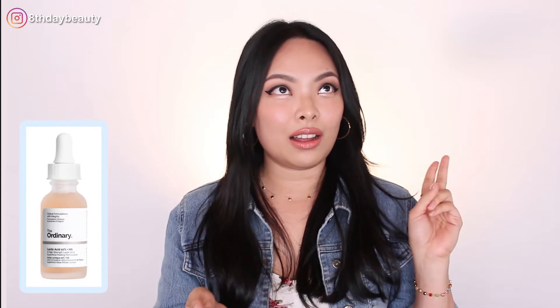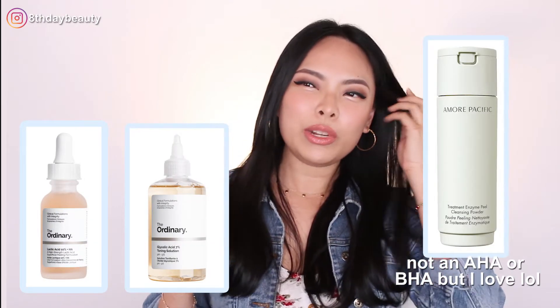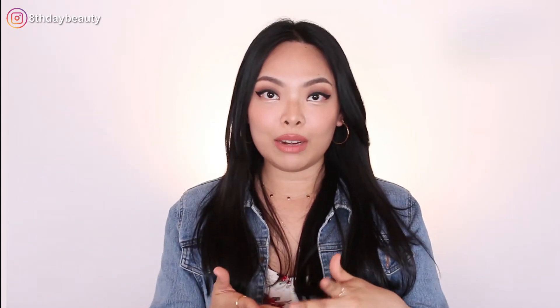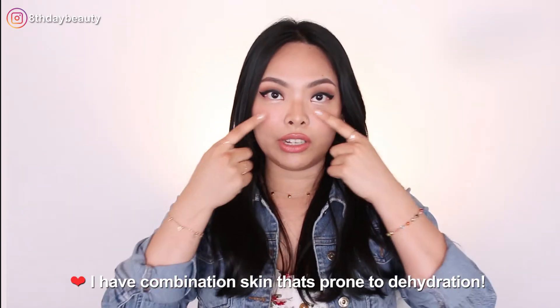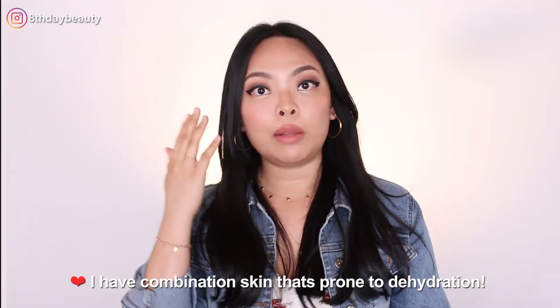I was always more of an AHA type of woman. I love lactic acids, glycolic acids, and I really love enzymes. I always just looked for chemical exfoliants that would slough off dead skin because I do have dehydrated skin that tends to get very dry around my nose, and I just always wanted something that would help smooth out my skin and help it look clear and radiant.